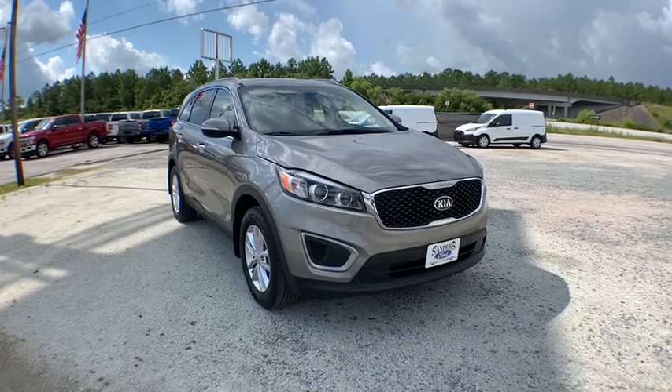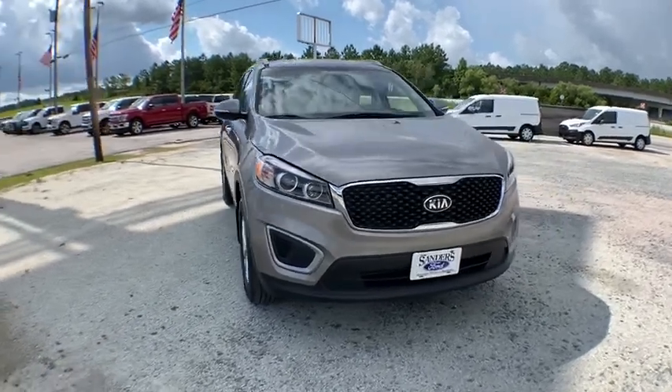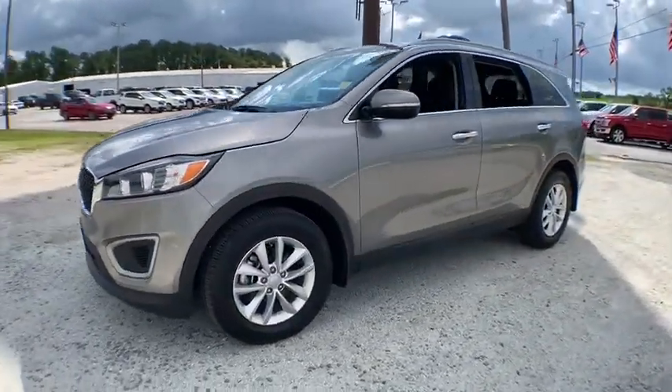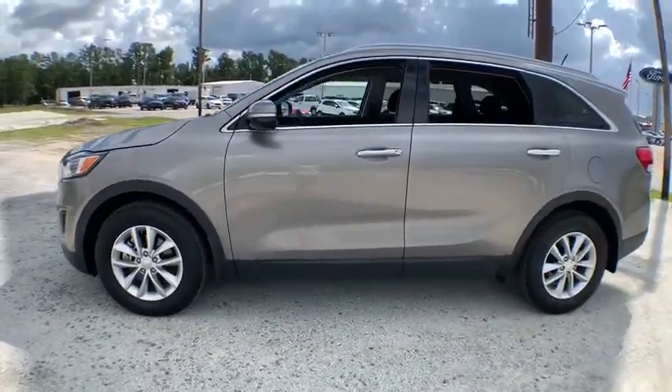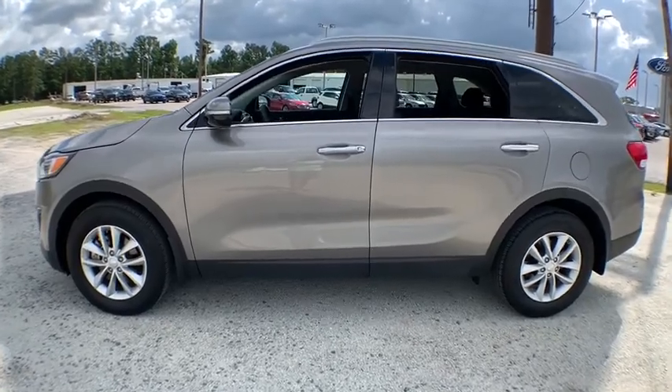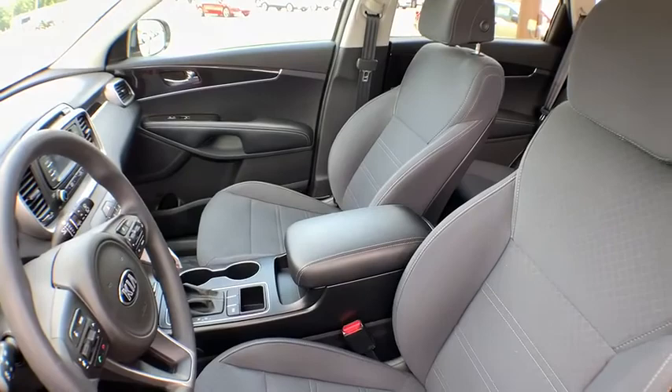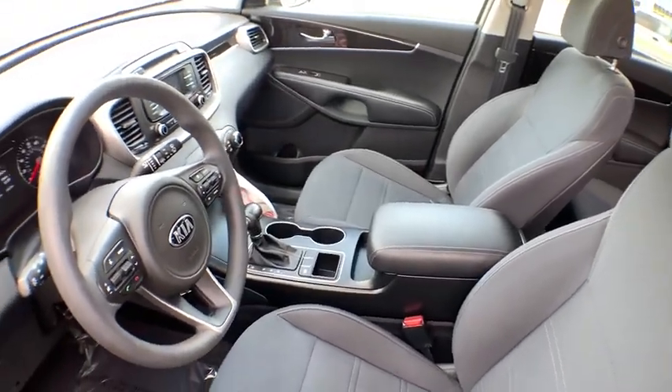Come test drive the 2017 Kia Sorento. The Kia Sorento is a comfortable riding, powerful compact SUV loaded with impressive standard features. Take one look at its stylish, sleek design and you'll want to cross over to a Sorento. This vehicle has less than 15,000 miles.